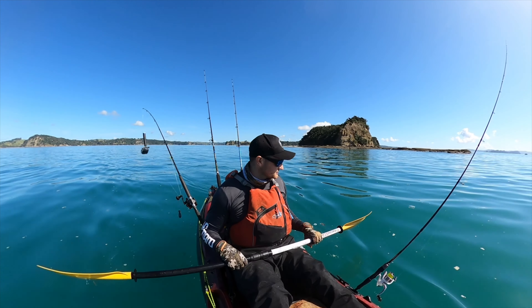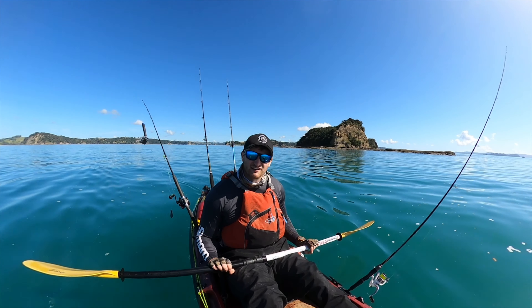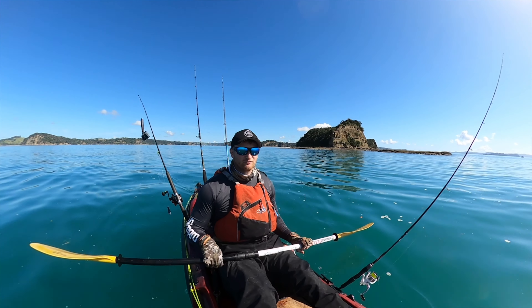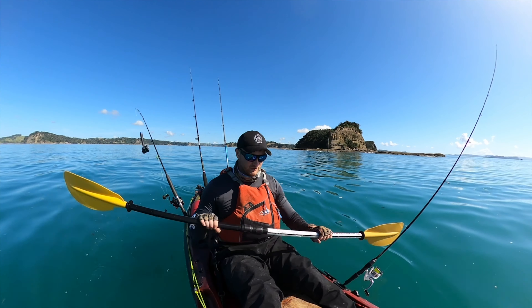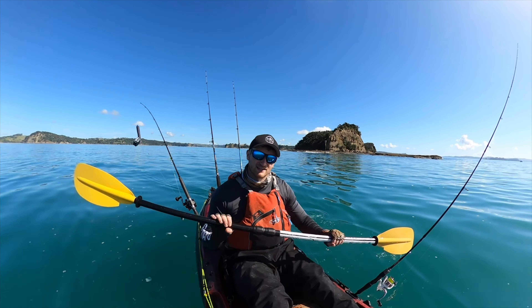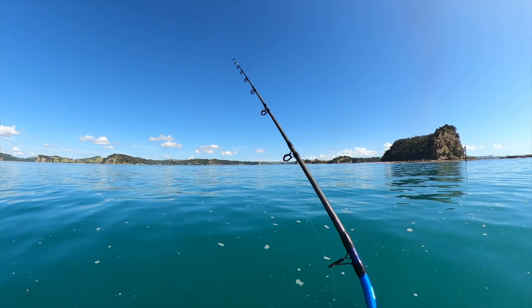Good bait. I've decided we're going to park up shop right in the entrance of this harbour, obviously to the side and out of the way of boat traffic. A few little bits of sign around, nothing crazy, but hopefully with some burley in the water, just sit here, stay consistent with it, and we'll bring the fish to us instead.